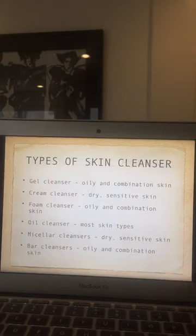What are the types of skin cleansers available in the market? A gel cleanser is suitable for patients with oily skin. A cream cleanser contains a lot of moisturizers, so your skin feels refreshed — this is suitable for patients with dry, sensitive skin. A foam cleanser releases foam when you use it and is suited for oily and combination skin.